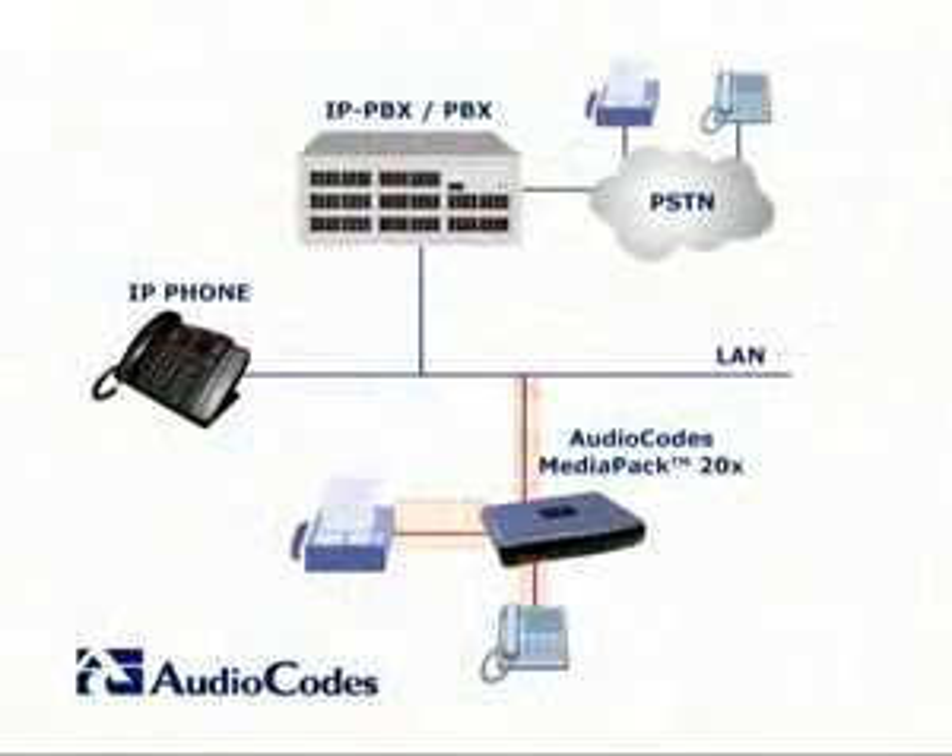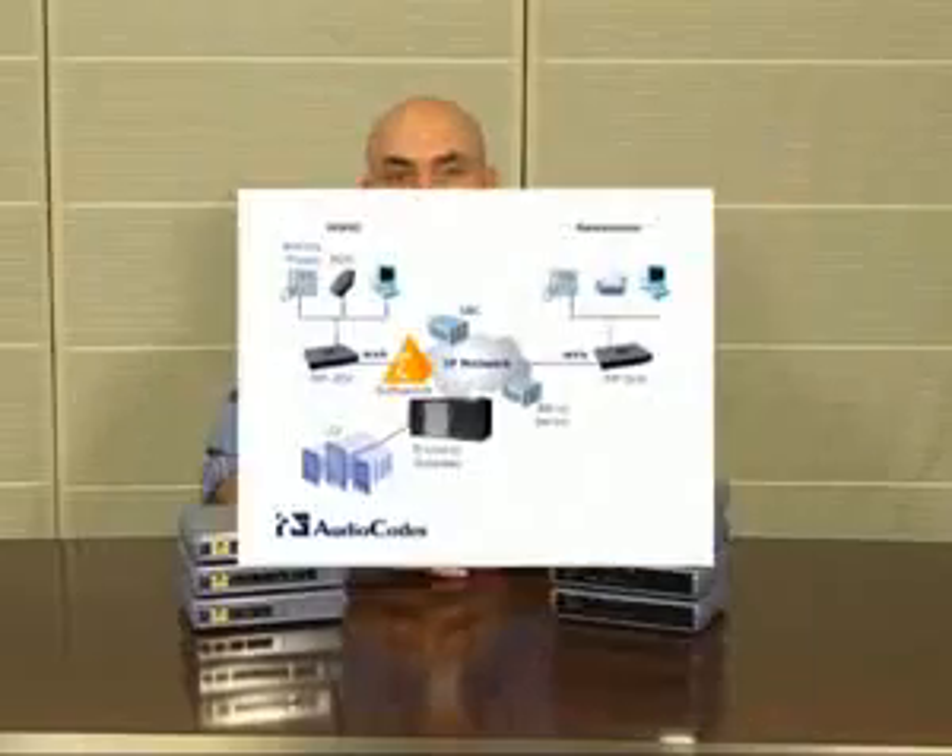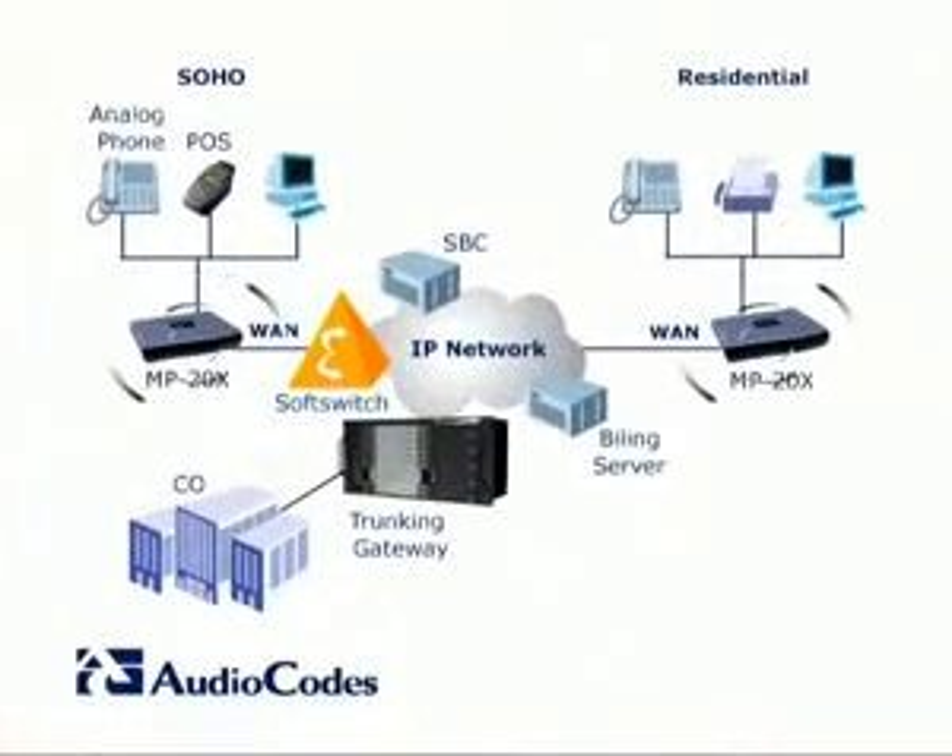The MP2X3 supports a variety of popular codecs, including low bitrate codecs intended to save broadband bandwidth. The MP2X3 uses AudioCodes' field-proven T.38 protocol for transmitting and receiving fax over IP. The MP2X3 supports the SIP signaling protocol and is interoperable with leading soft switches.